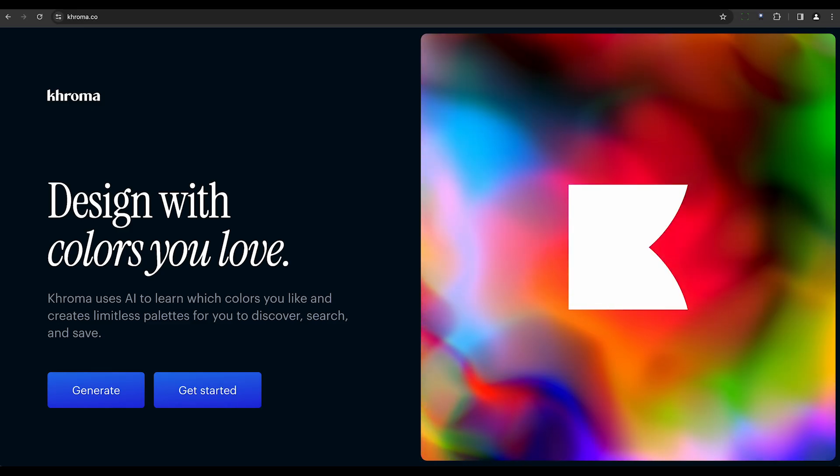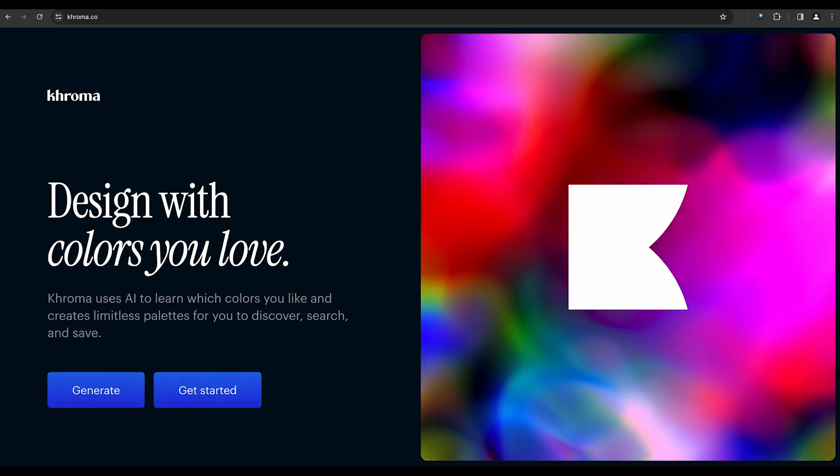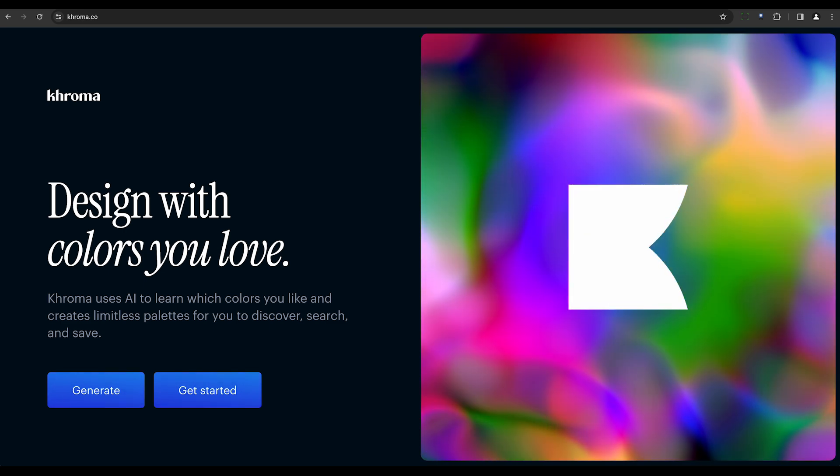Then there's Chroma. This AI-driven tool is a godsend for designers seeking unique and carefully chosen color palettes. Chroma learns from your preferences to create limitless color options.